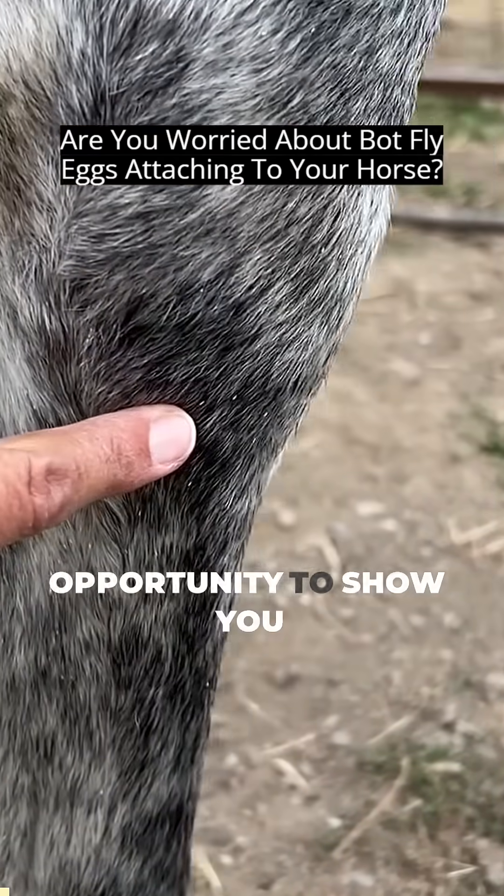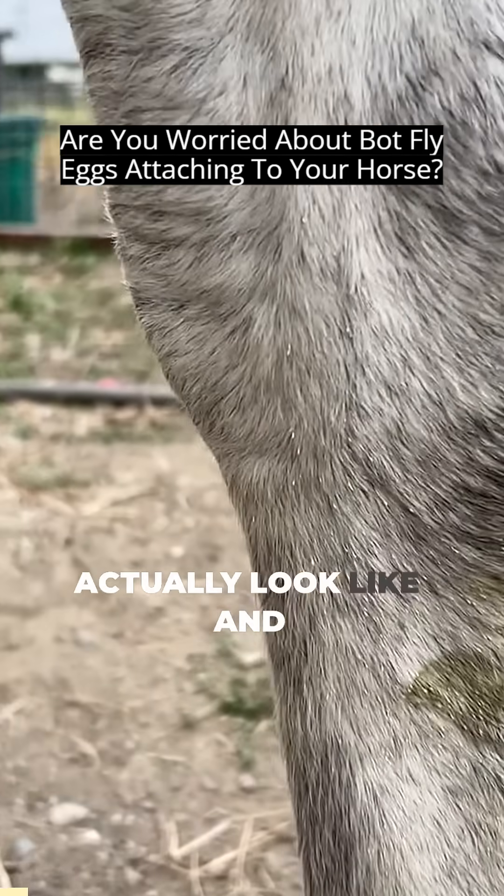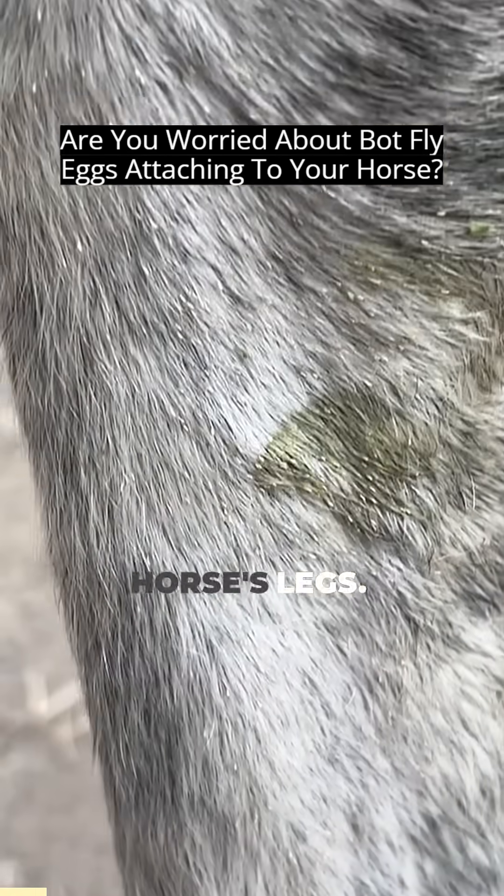This gives me a good opportunity to show you what the botfly eggs actually look like and how they attach themselves to the horse's legs.